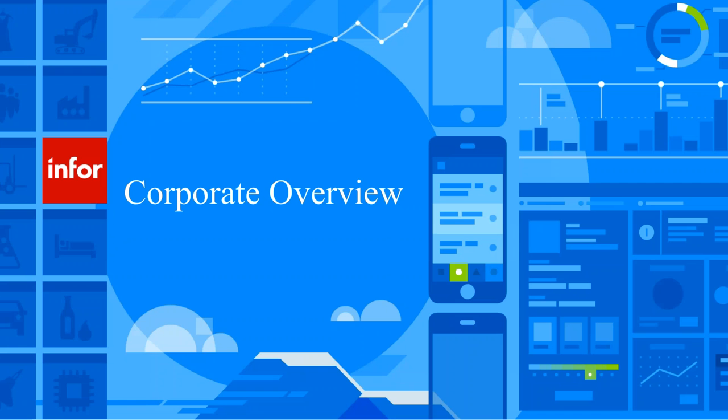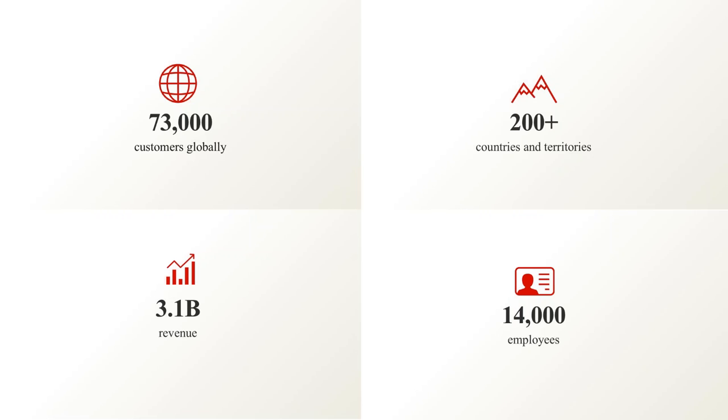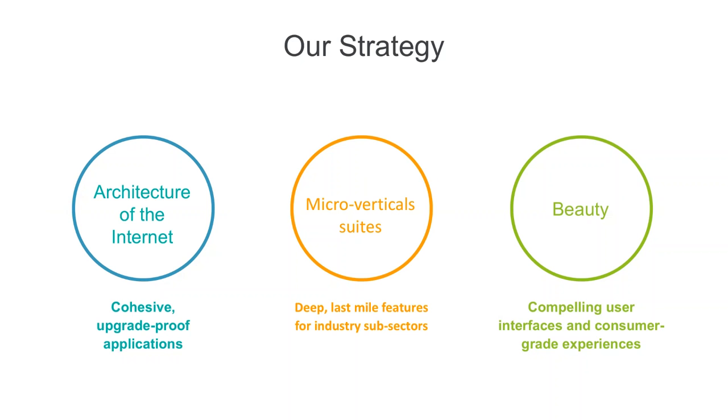A quick overview of Infor. Infor has 73,000 customers globally, they're in over 200 countries, and as of last year, 3.1 billion in revenue with 14,000 employees. Their overall vision is to provide an internet-based solution that integrates all their products around verticalized solutions with a compelling user interface and consumer-grade experience that is beautiful to look at. With the CRM products specifically, we're seeing that happen in every wave, getting better and easier to use across all the products.